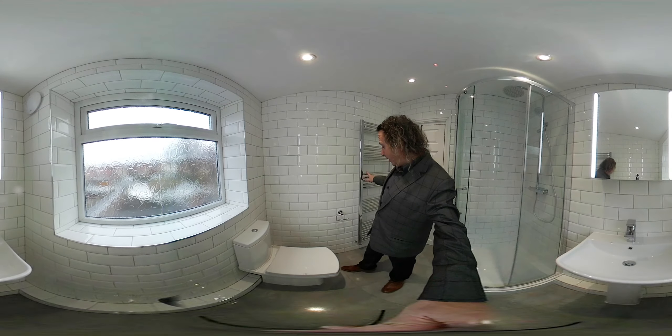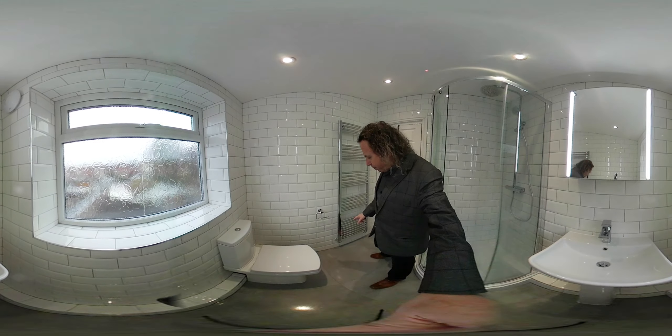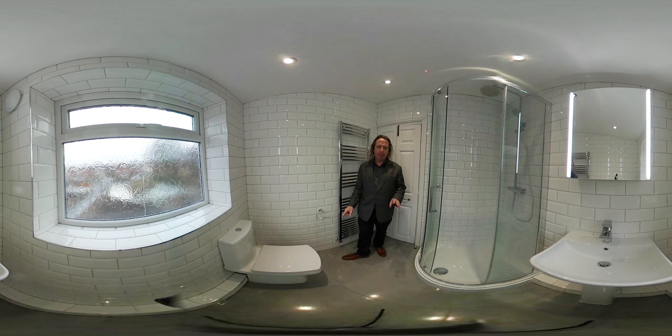We have a large towel warmer to correctly heat this space. The pipework — I don't know if you can see it from the video — comes out of the wall, not out of the floor, so it looks better and it's easy to clean in that location.